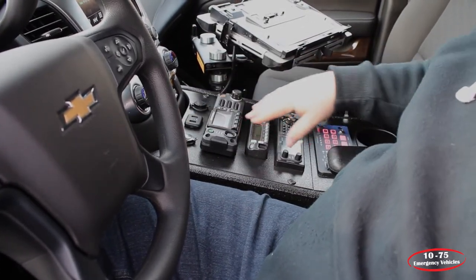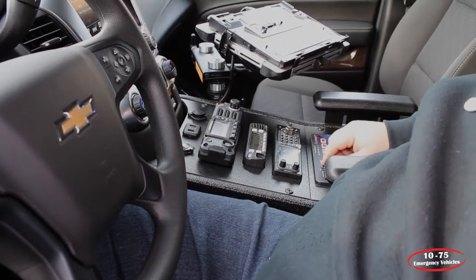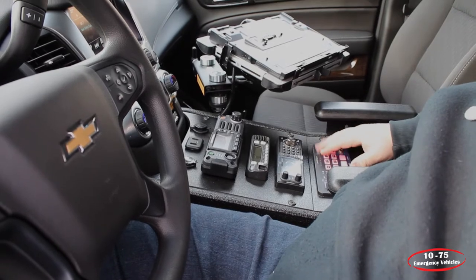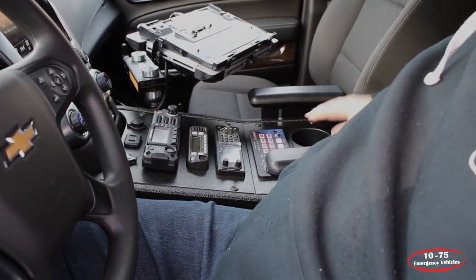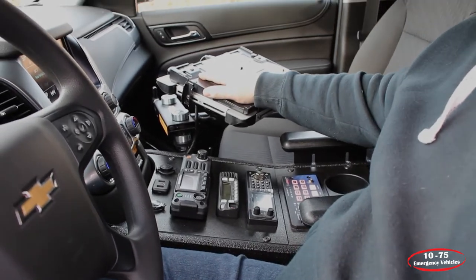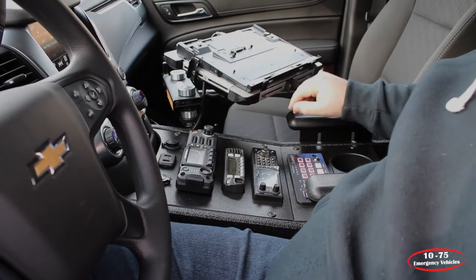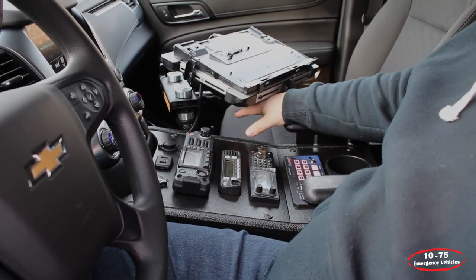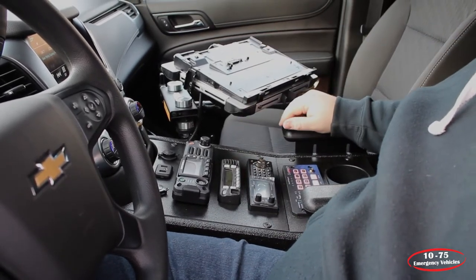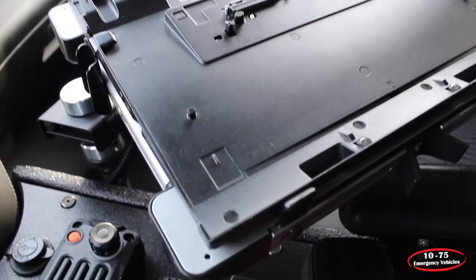We've got their radios and scanner mounted on the upper part, and then on the flat section we have the SoundOff Signal Blueprint control panel with the rotary knob, along with cup holders and arm rest. On the side we have the hit mount mounted to the side of the console, which is very sturdy — it doesn't require any mounting to the front seat bolts. It gives the passenger plenty of leg room, and then we have their computer dock mounted to the top.